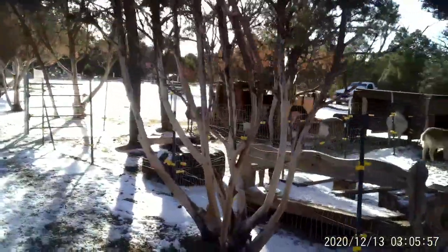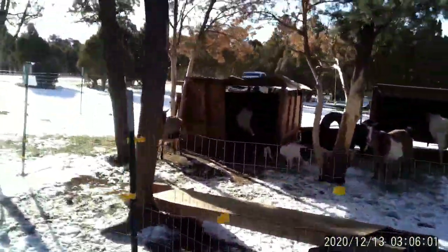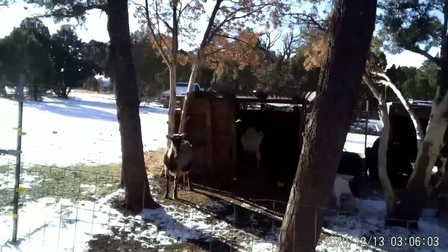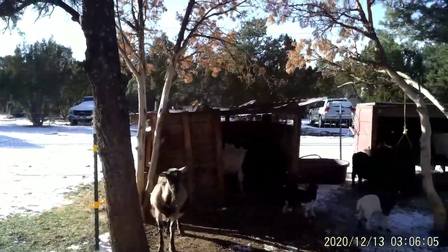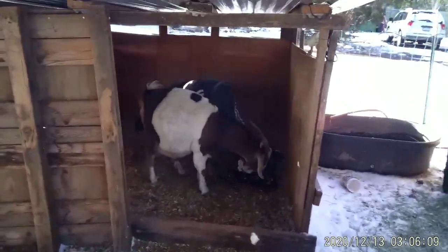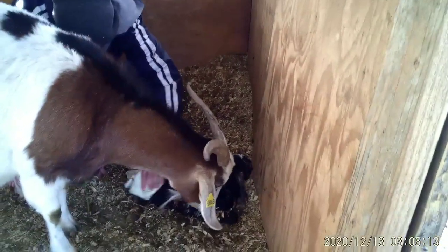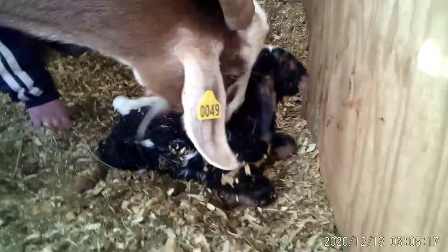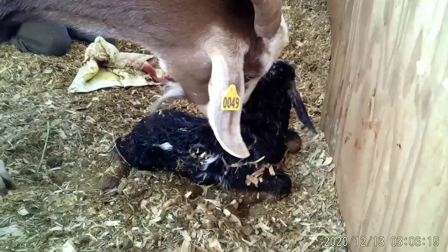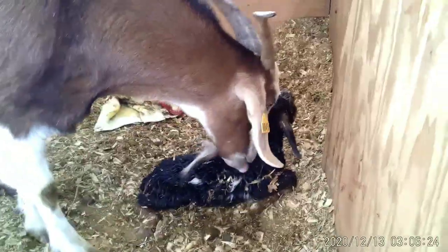We'll catch the rest of the birth on video. So here we go. She's out here in the barn. Brandon's out here helping clean up the baby. It's a ginormous buck — go figure. Gorgeous boy, though. He's a Wrecker son. And she's still very big, so I'm sure she has at least one or two more. Look how big that baby is — he's a monster. We'll get him weighed up after she's done with labor.